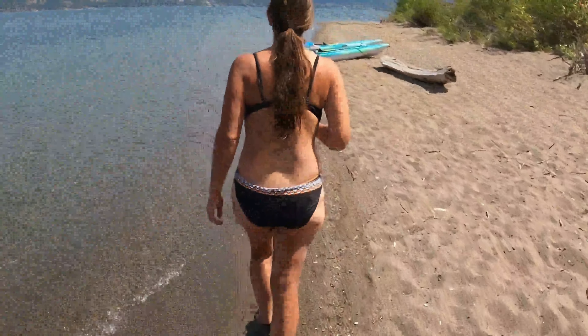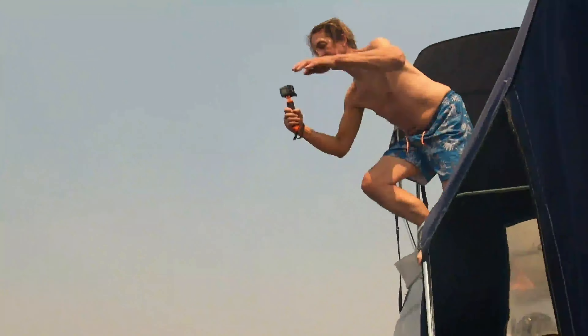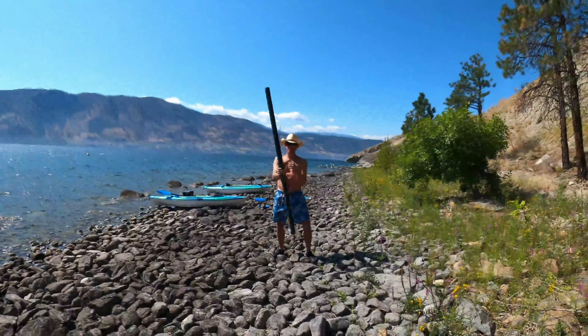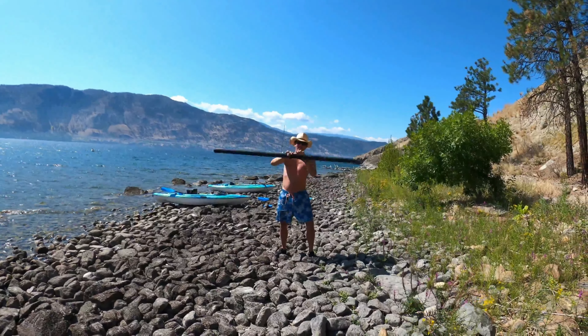Hello, and welcome to our channel. We are James and Tammy. We live in beautiful British Columbia, Canada. Join us as we go exploring by land and water.